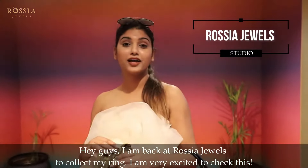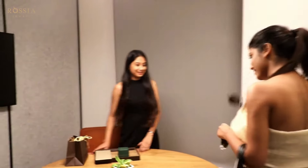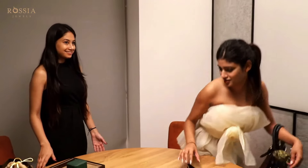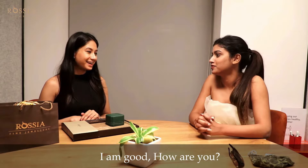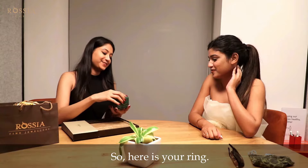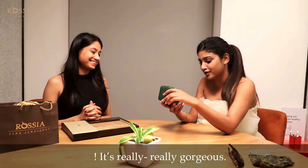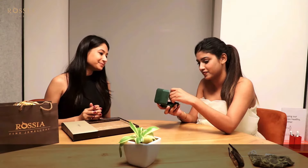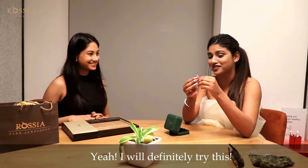Hey guys, I am back at Rossia Jewels to collect my ring. I'm very excited to check this. So are you excited for the ring? I was really excited for this. So here's your ring. Oh my god, it's really, really gorgeous. It's lovely. Try it on. This was exactly what you were showing to me. I will definitely try this.